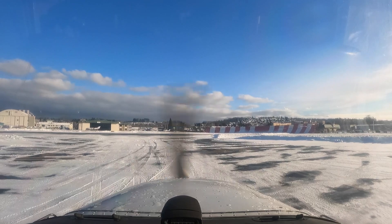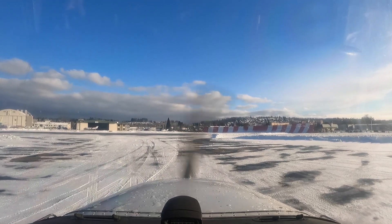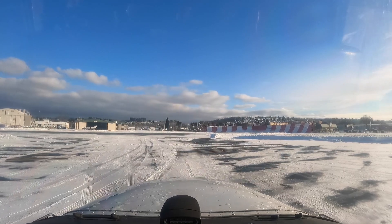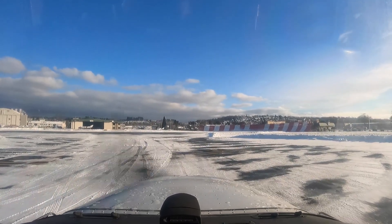Cessna 7860 Alpha, straight out departure to the north. Cessna 7860 Alpha, straight out departure. Runway three, cliff takeoff, east channel. Cessna 7860 Alpha, straight out departure, runway three cliff takeoff.